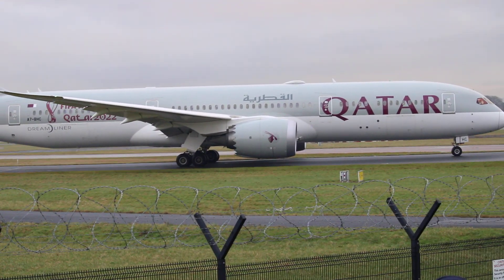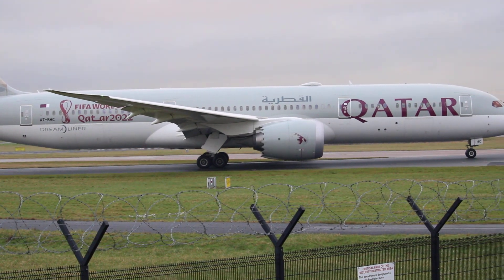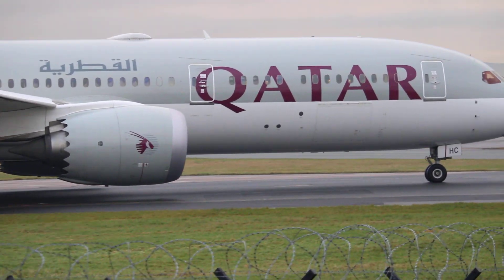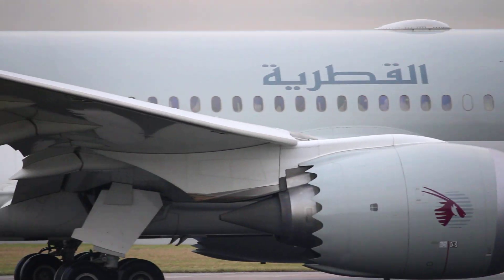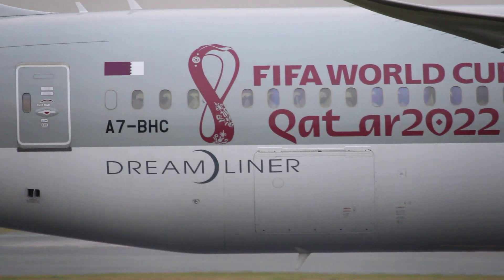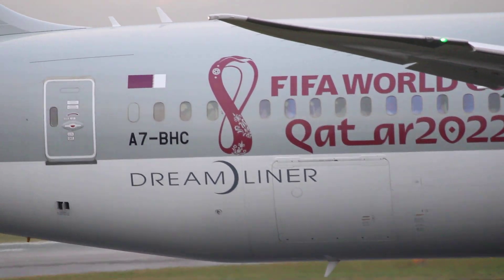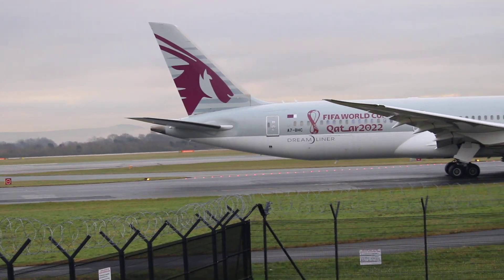Hello everyone and welcome to another day at Manchester Airport. First one out, the one I've got here is Qatar. Still got the World Cup advertising on it, wouldn't worry.